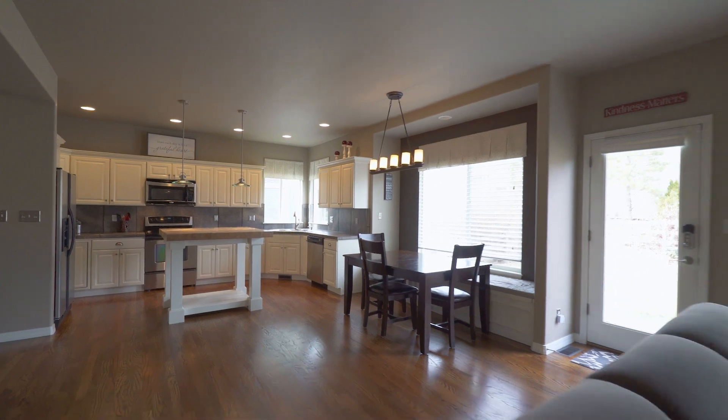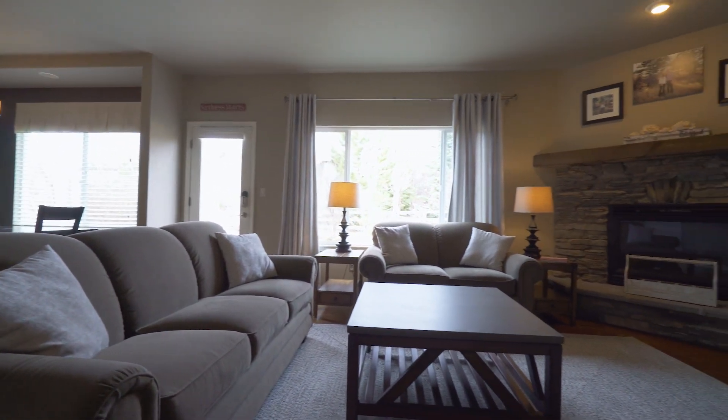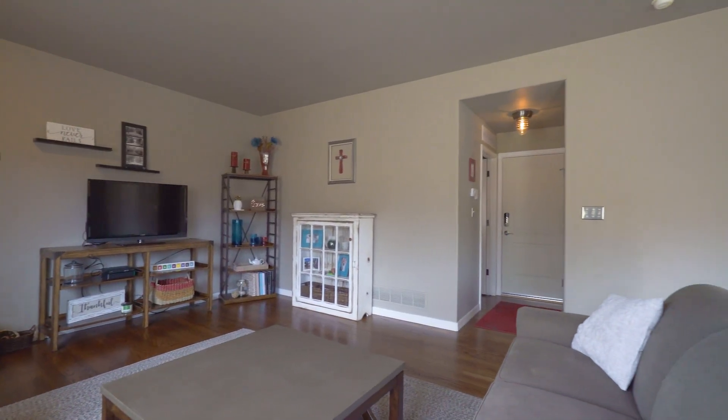On this level, you'll find an office and the main great room area with a spacious kitchen, dining and family room area featuring the beautiful stone hearth fireplace and a walkout to the backyard.